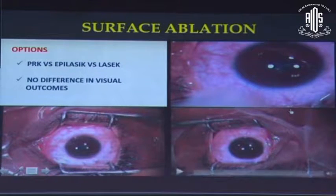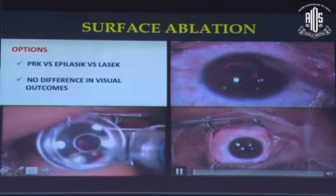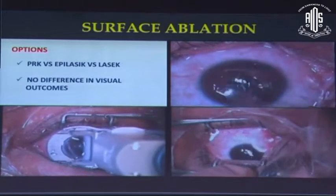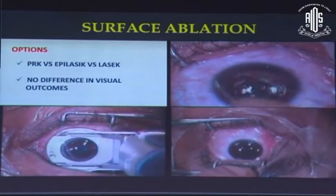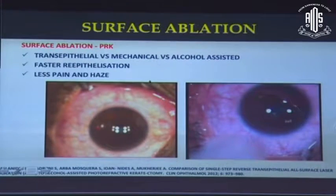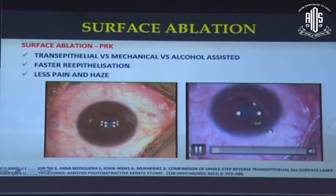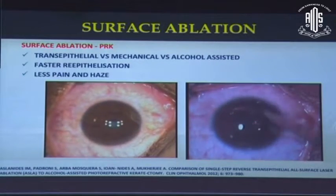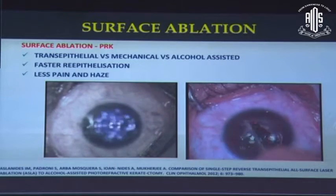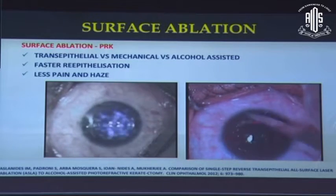Several methods of performing surface ablation were devised — whether we remove the epithelium mechanically, by using alcohol, or by using an epikeratome — and several studies have shown no significant difference in final visual outcomes. Trans-epithelial PRK, where the excimer laser itself is used to remove the epithelium, seems to fare better in giving rise to faster re-epithelialization and lesser pain scores compared to mechanical or alcohol-assisted approaches.